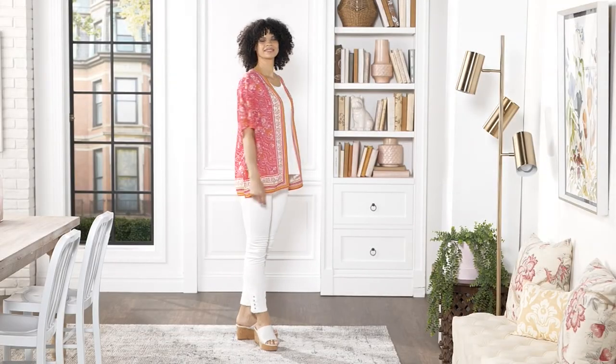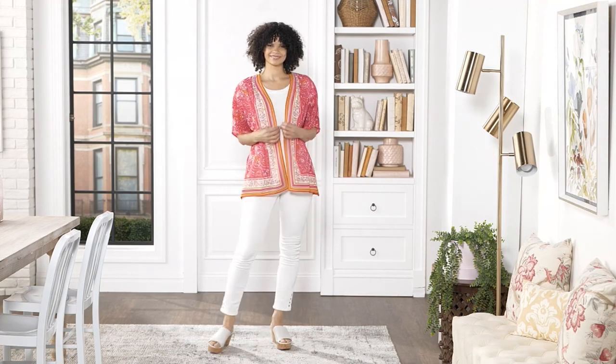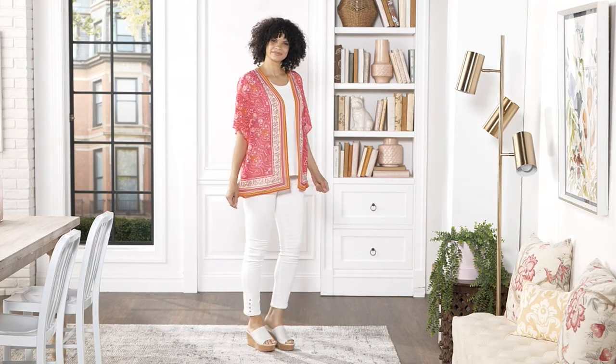Glowy, so beautiful, easy breezy because it's open front. It's got the great elbow sleeve and now you can wear it on top of any tank or tee.